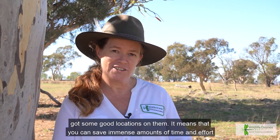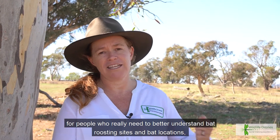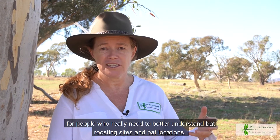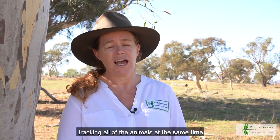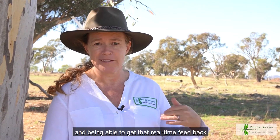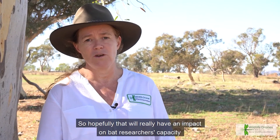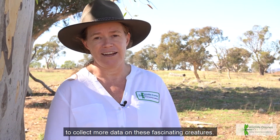I was super excited — we've been able to pick up those bat tags really easily and get some good locations on them. It means you can save immense amounts of time and effort for people who really need to better understand bat roosting sites and bat locations, whether it be on a tree trunk, in a hollow, or in a cave. Tracking all of the animals at the same time and being able to get that real-time feed back to the base station is a game changer, and hopefully that will really have a great impact on bat researchers' capacity to collect more data on these fascinating creatures.